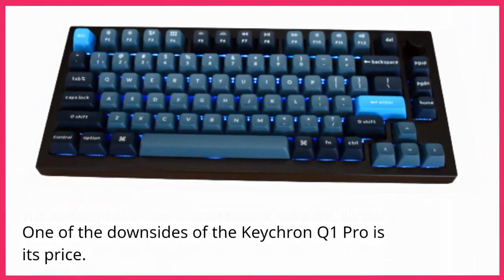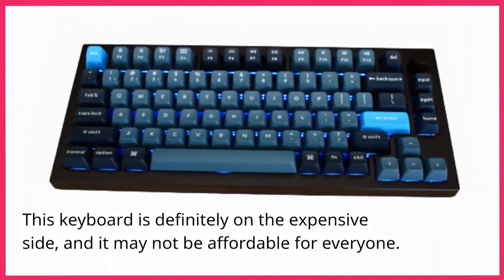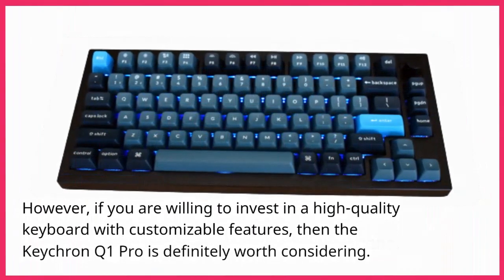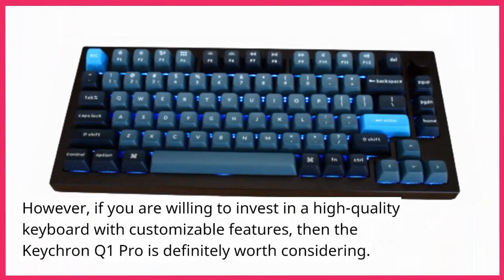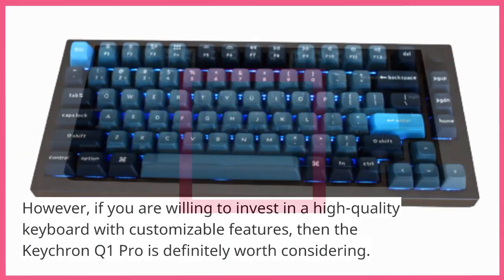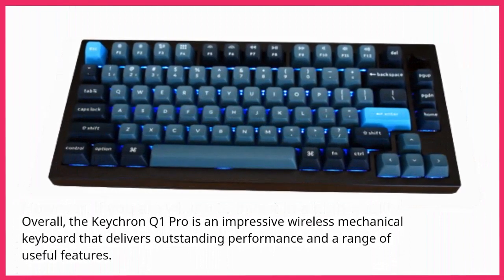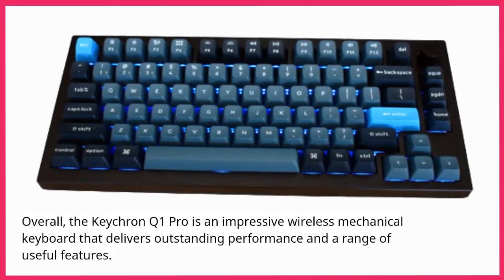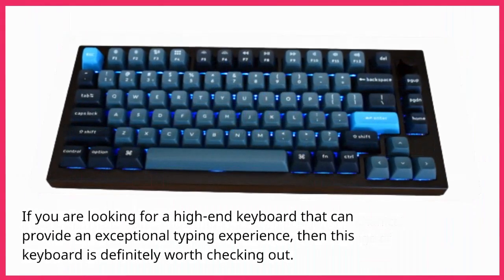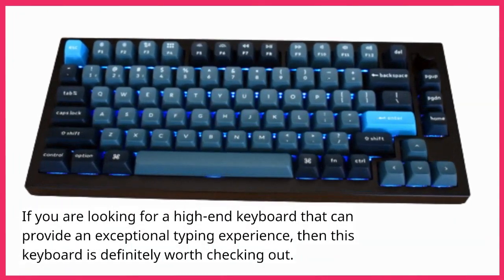One of the downsides of the Keychron Q1 Pro is its price — it's definitely on the expensive side, and it may not be affordable for everyone. However, if you are willing to invest in a high-quality keyboard with customizable features, then the Keychron Q1 Pro is definitely worth considering. Overall, the Keychron Q1 Pro is an impressive wireless mechanical keyboard that delivers outstanding performance and a range of useful features.